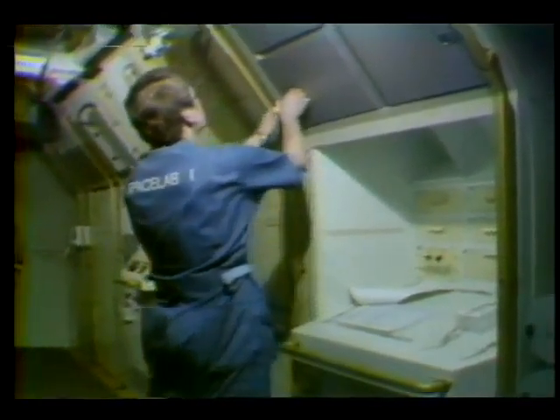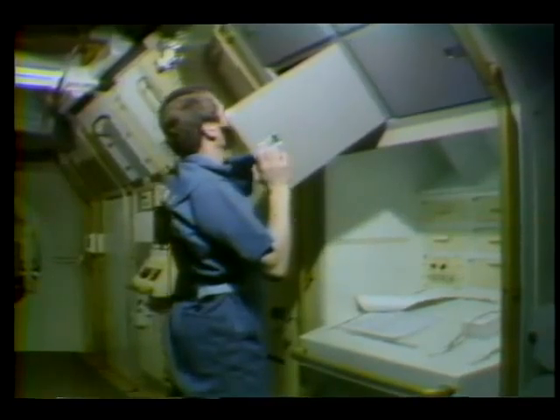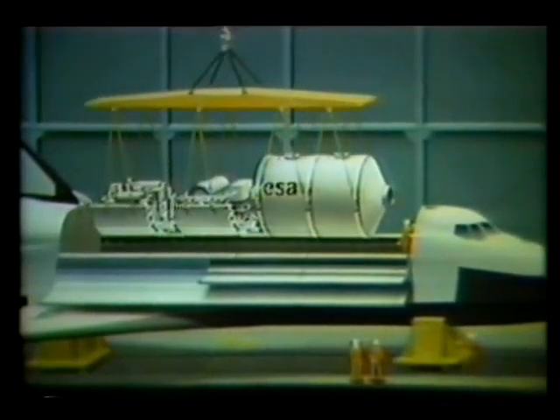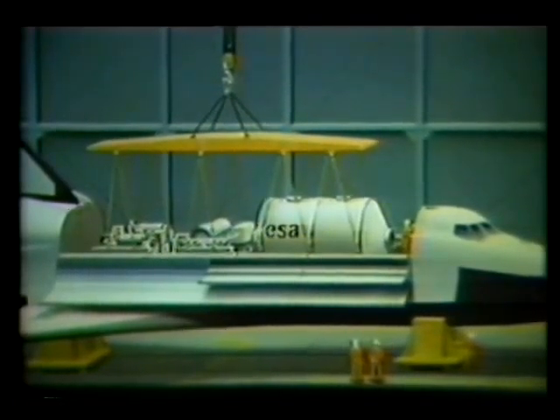Looking ahead to 1983 and beyond, NASA's Marshall Space Flight Center began training Space Lab crews. When placed inside the cargo bay of the shuttle orbiter, Space Lab converts the shuttle into a research center that will be used by scientists from around the world.